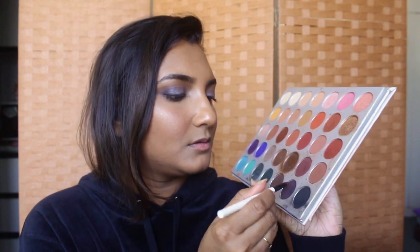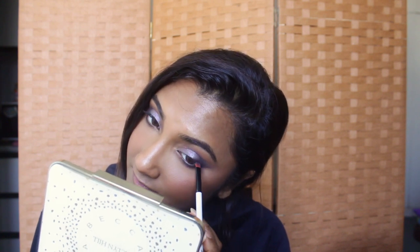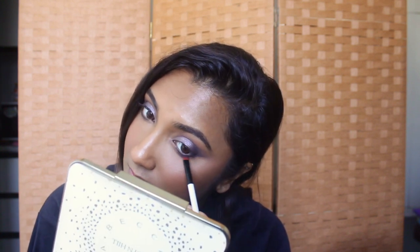For the lower lash line, I'm taking a pencil brush, going into the same transition shade we used earlier, and applying it to the lower lash line. After that, I intensify it a bit more with a flat definer brush going into the brown with purple undertones. I'm only defining the outer corner — I don't want to bring it all the way inside. I'll wing it out a bit to give my eye more of a cat-eye shape, which is really flattering if you have big eyes.